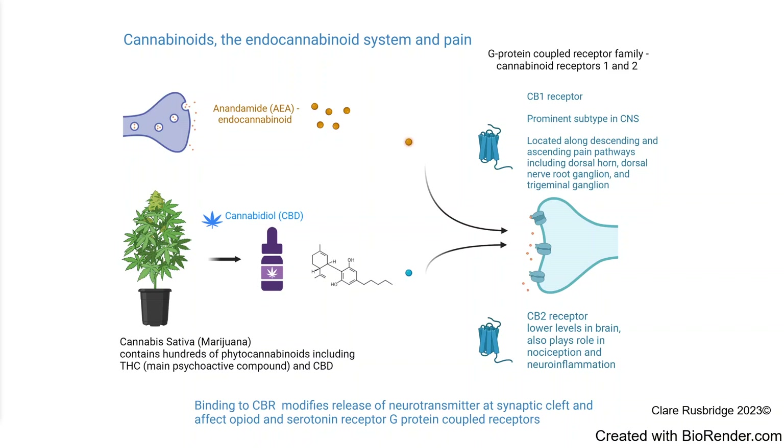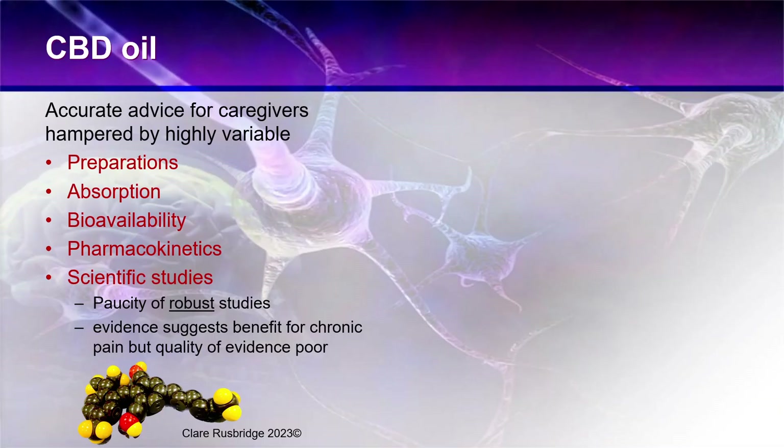It would be useful if we could find a compound that downregulated these systems, because they would work in synergy with many other painkillers. However, giving accurate advice to caregivers is really hampered by very variable preparations and very variable bioabsorption.